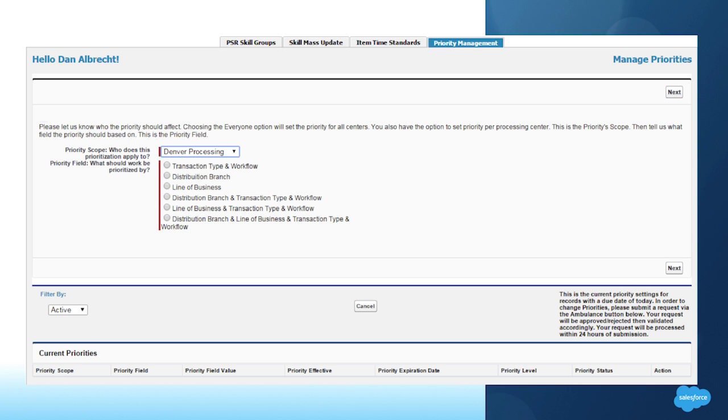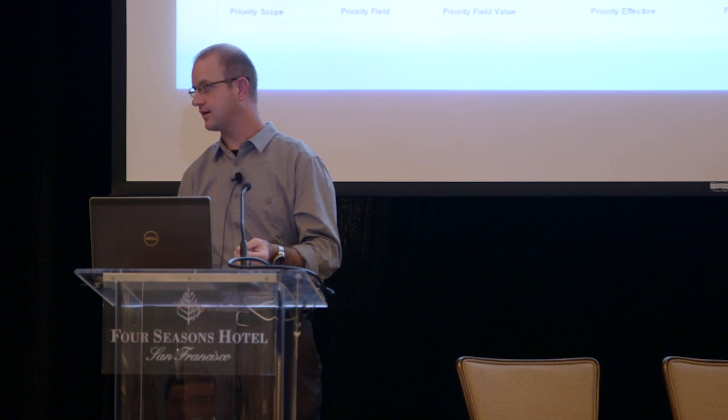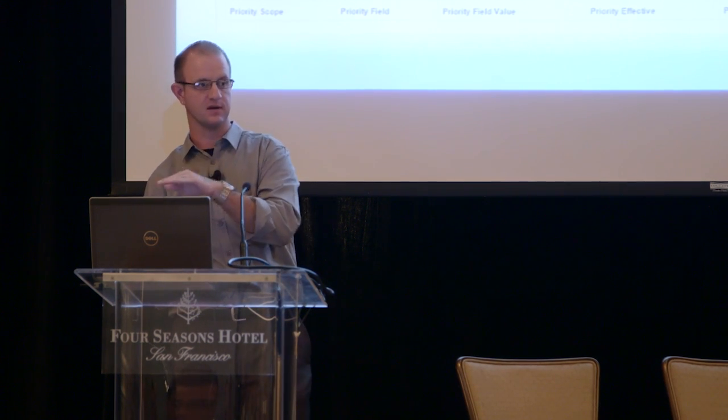Priority management: the algorithm issues work based on priority — first in, first out, date and time scenarios by skills. Priority management allows the business to come in and set the priority. You can tell it to only send new business out first, only for this week — set that as your priority and it will expire at the time you specify. It also goes through an approval process where supervisors get notified of a priority change, it navigates up the system to get approved, and once approved it's already implemented and good to go.